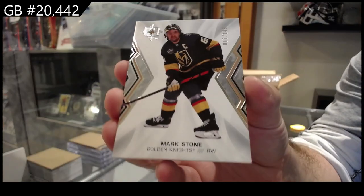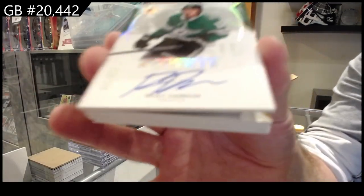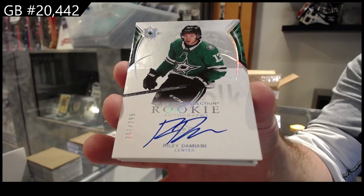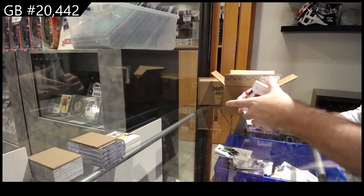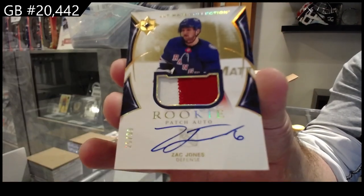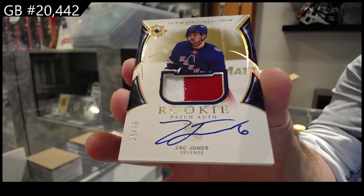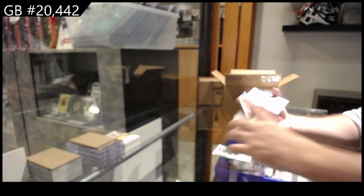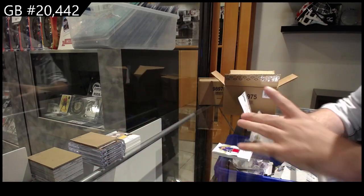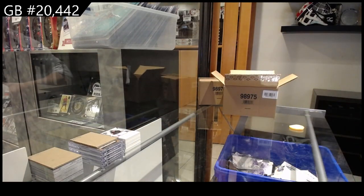For Vegas, Mark Stone 149. For the Dallas Stars, Damani to 299. We've got a rookie patch auto to 99 for the Rangers - Zach Jones. Rangers doing well. We've got for the Avalanche, 699 Baron.